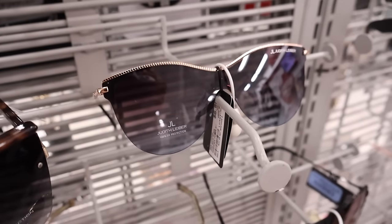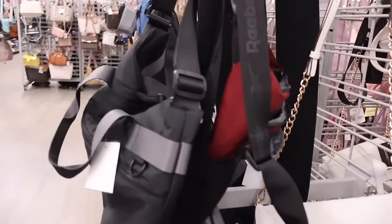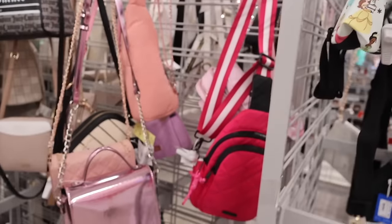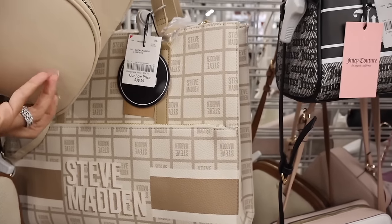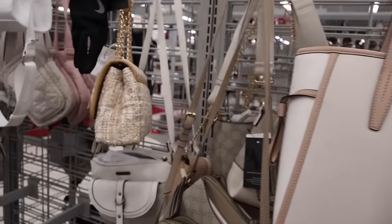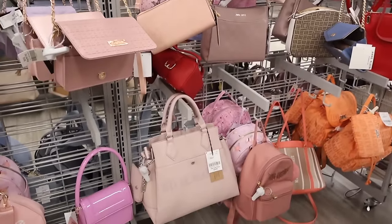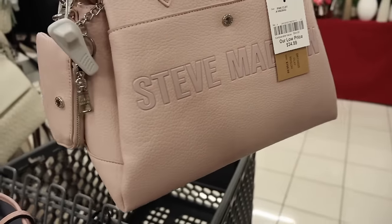They finally got in Judith Lieber — a year ago they had so many options, but this is the first one this year. Right next to the sunnies, they have a really big purse section. They have the Disney ones, really cute for Disney World or a Disney cruise, only $20. They still have the metallic Steve Madden ones, even a Juicy Couture west. There's a really big Steve Madden shopping tote for $40. There's London Fog for $17, Nine West, and a Chanel dupe from Anne Klein — originally $95, only $28.